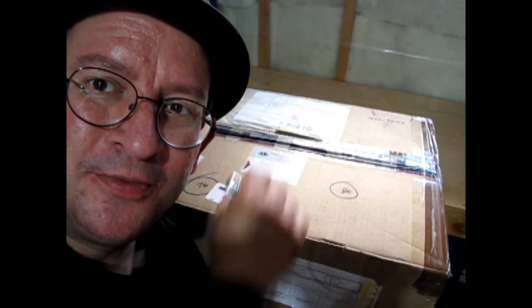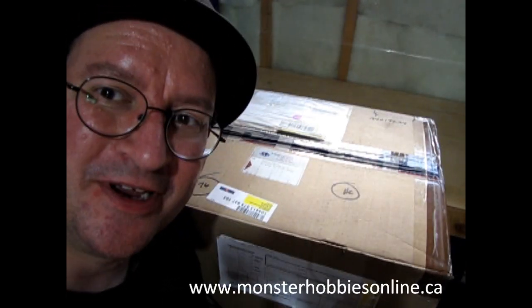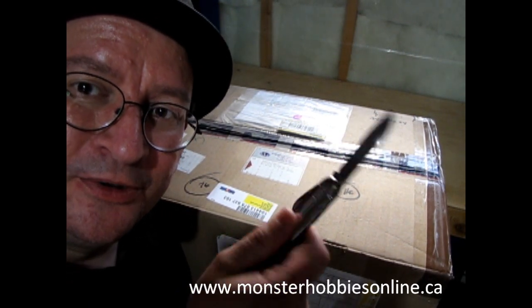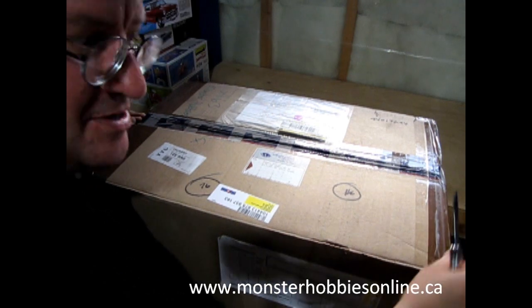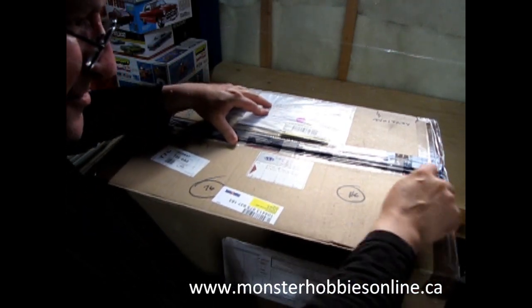It seemed to work pretty well last week the way I filmed this, with the big box sitting on a TV tray and enough room to put the models in the back, so I'll use that format again. Here we go — oops, I banged the tripod. I've got my good old Scout knife from 1986 and we've got that super brown packing tape Stevens loves to pack these with.